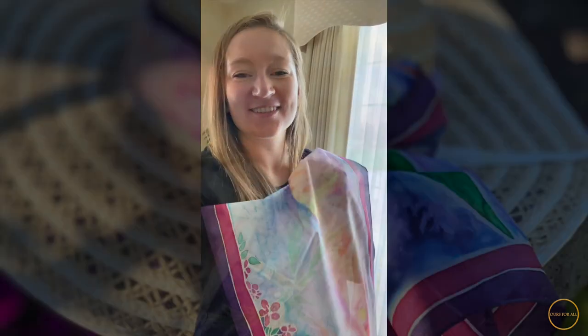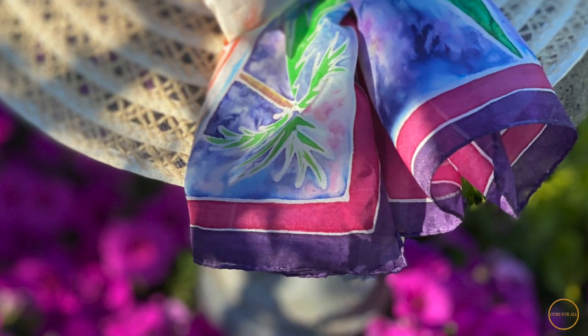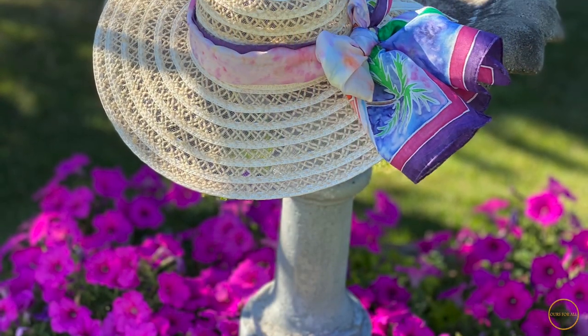Good morning. I've just taken off the scarf. Now I'm going to iron it on the back and then wash off the resist. Stay tuned.